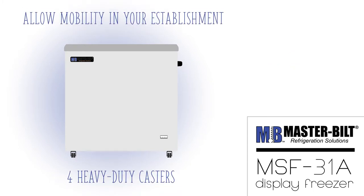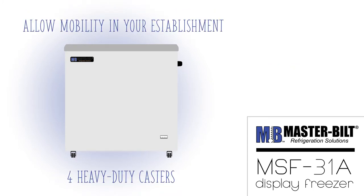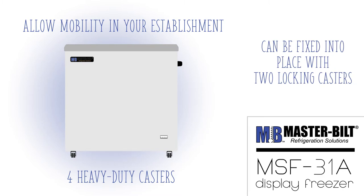Four heavy-duty casters allow the freezer to be moved wherever you want in your establishment, and can be fixed into place with two locking casters.